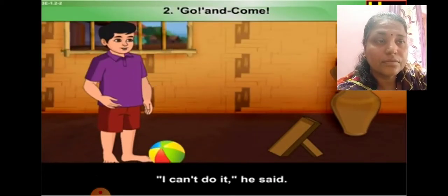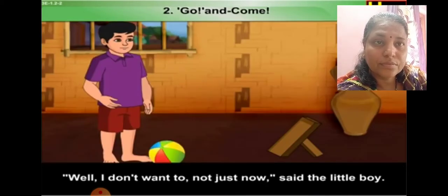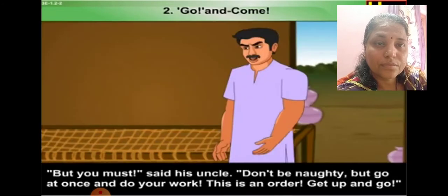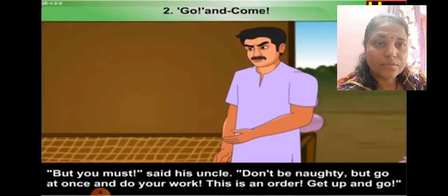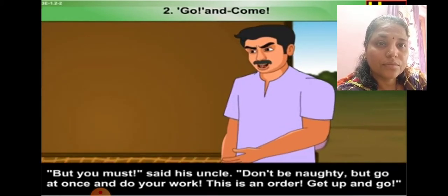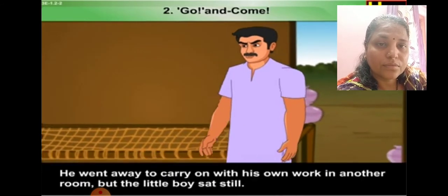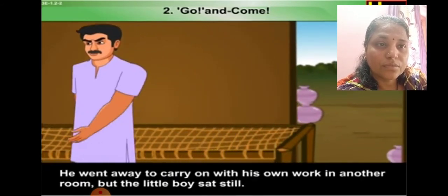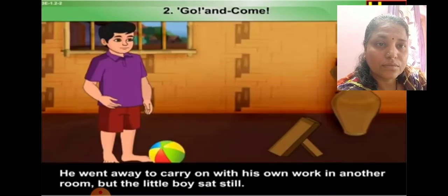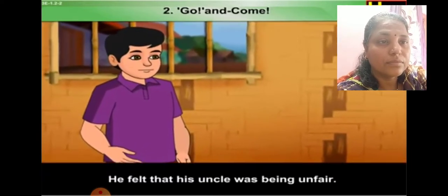'I can't do it,' he said. 'Oh yes you can,' said the uncle. 'Well, I don't want to — not just now,' said the little boy. 'But you must,' said his uncle. 'Don't be naughty, but go at once and do your work. This is an order. Get up and go.' The uncle was himself a hard-working man. He went away to carry on with his own work in another room. But the little boy sat still. He felt that his uncle was being unfair.